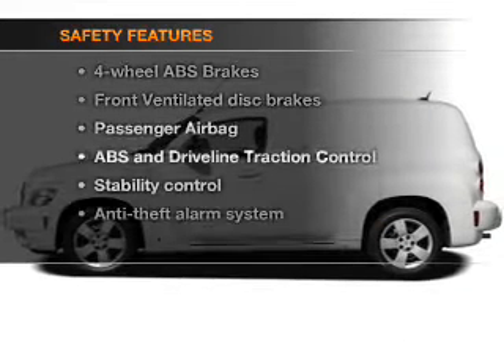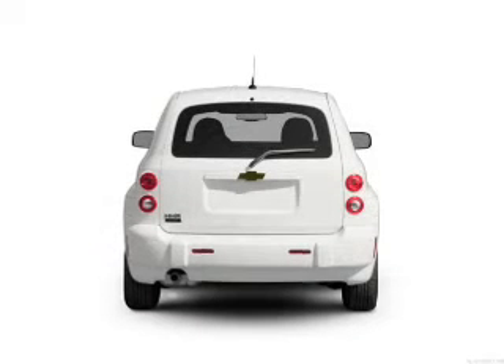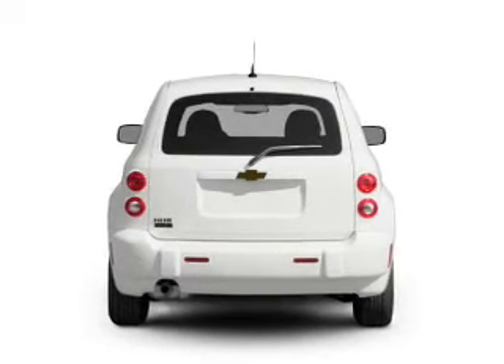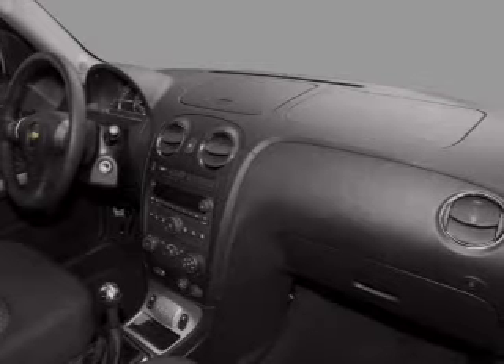And for your peace of mind, the following safety equipment is included: front ventilated disc brakes, passenger airbag, traction control, stability control, low tire pressure warning, and independent suspension. Our website offers more information on all of our vehicles.